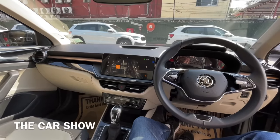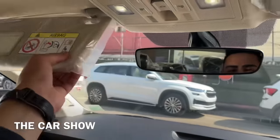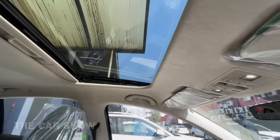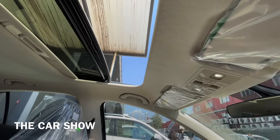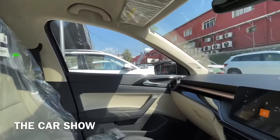Dashboard layout में glossy black element के नीचे glove box मिलता है जो कि normal spacing के साथ आता है और इसके अंदर cooling function offer किया गया है. ऊपर sunvisor के अंदर vanity mirror मिलता है, center में auto-dimming IRVM दिया गया है, 2 LED roof lights मिलती हैं और center में sunroof का control दिया गया है. Sunroof को आसानी से खोल और बंद कर सकते हैं - blind को manually बंद करना पड़ता है, और sunroof में air crossing का function भी मिलता है.